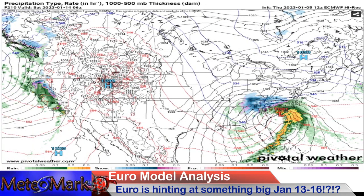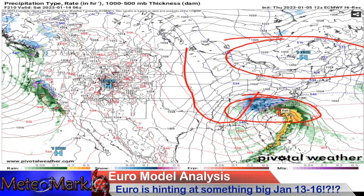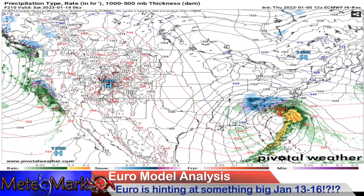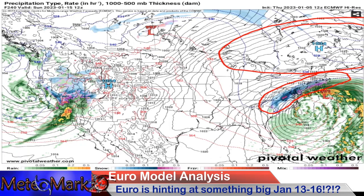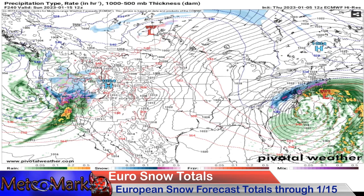This next system is right around the 14th — this is what I was telling you about. This trough that dives down the 12th and the 13th. We got a cold high pressure to the north. Look what is forming here across the Carolinas — this could be a big coastal system. This might be the coastal that you've been waiting for across parts of the northeast. And you got that perfectly positioned high over Quebec, Canada.